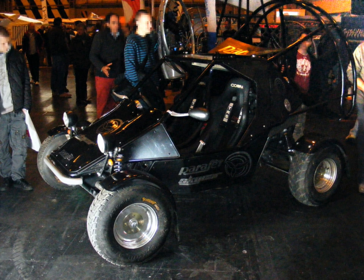Parajet is taking deposits for the public to purchase the production version of the vehicle for £50,000 each. Customers can order and reserve one of the first 50 Skycars to leave the production line, planned for late 2010.